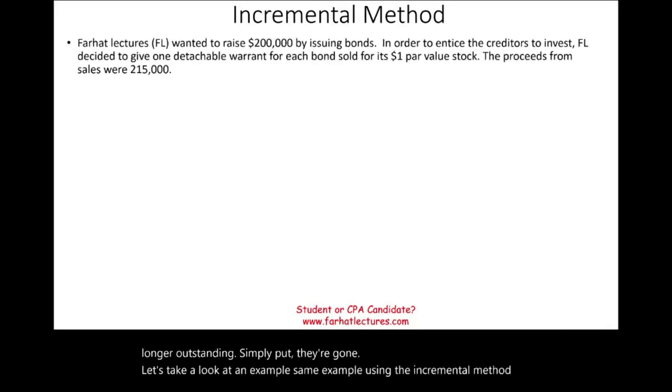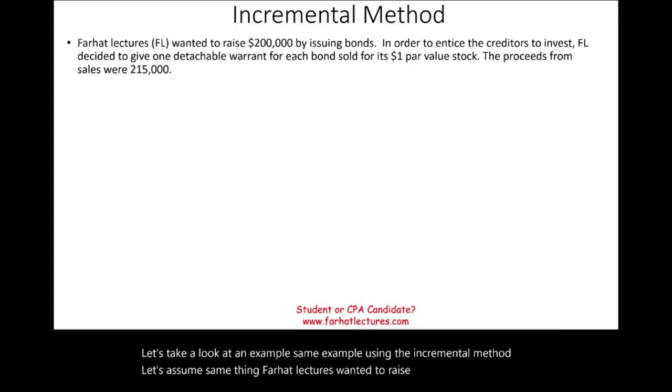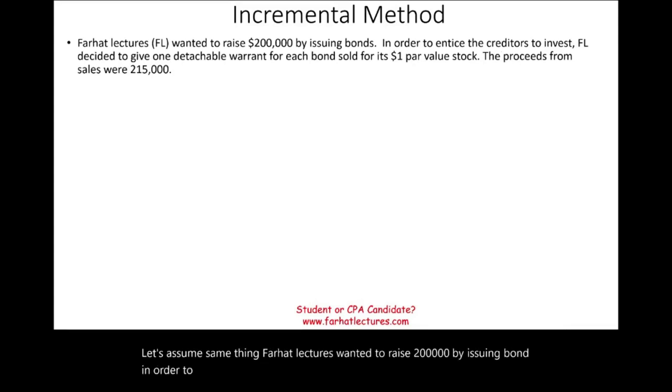Now let's look at the same example using the incremental method. Farhat Lectures wants to raise $200,000 by issuing bonds and offers one detachable warrant per bond with a $1 par value stock.